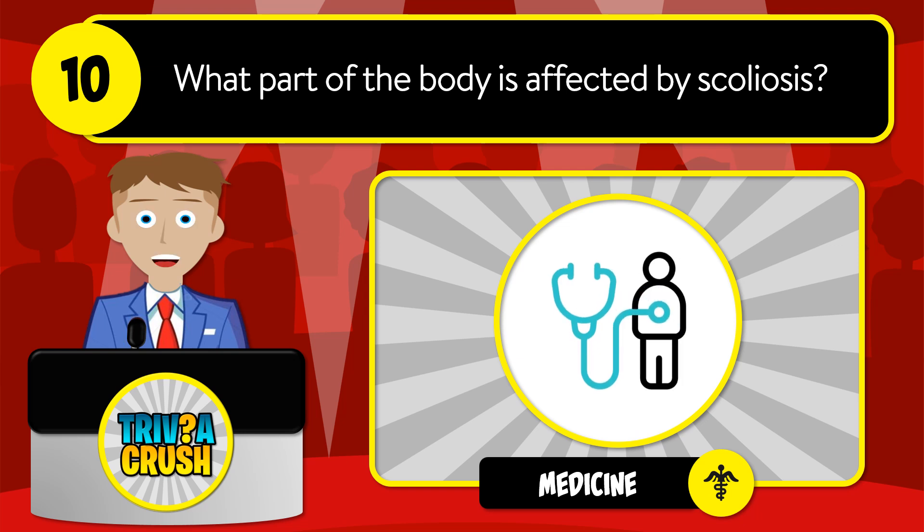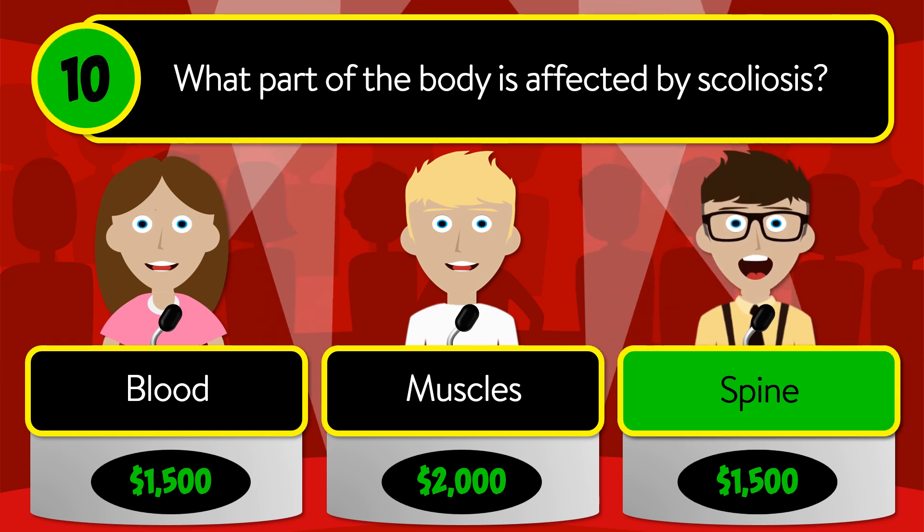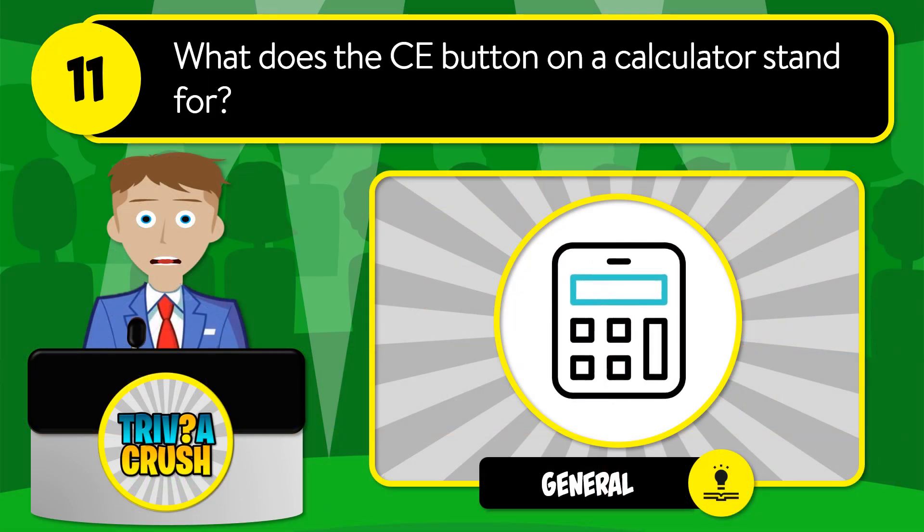Question number ten: what part of the body is affected by scoliosis? Is it blood, muscles, or spine? The correct answer is spine.